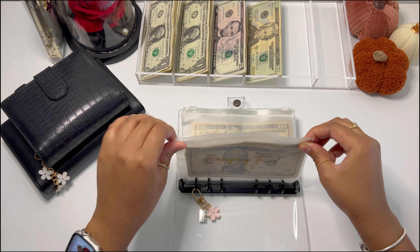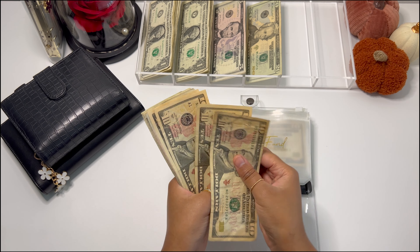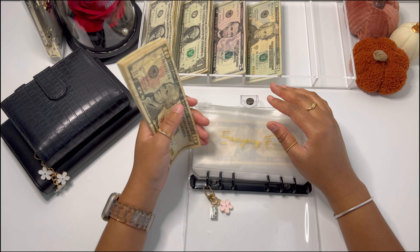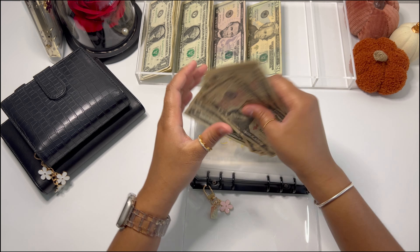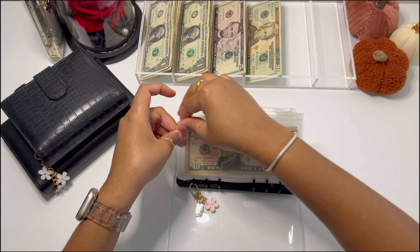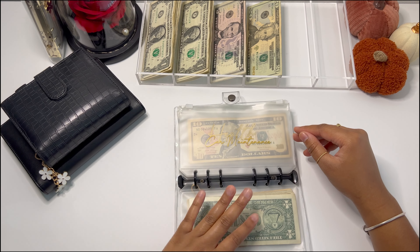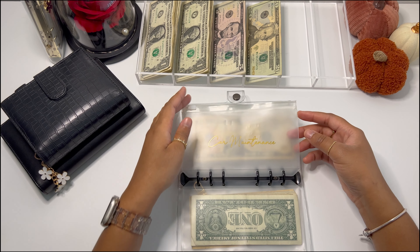The first thing getting stuffed is emergency fund — it's getting $5, and it now has $74. I actually had to pull about $5 from here because I had to get an oil change. Car maintenance is empty because I got an oil change and a tire rotation, and it came out to a little bit more than I had in car maintenance, so I needed to pull a few bucks from the emergency fund. That's what this money is here for — so I'm not going into debt for those kinds of things. Car maintenance is getting $3, so I have to build it back up for the next time I'll need a tire rotation and an oil change. Health is going to be getting $2.